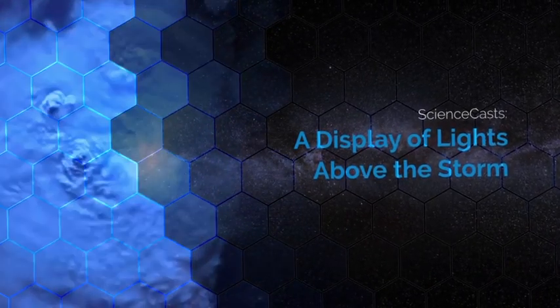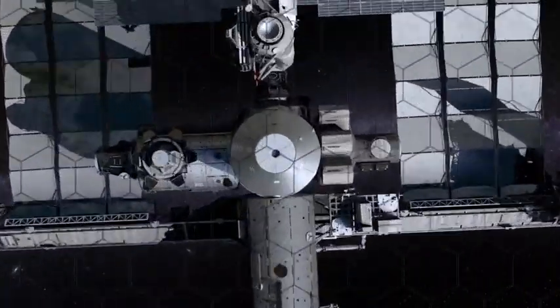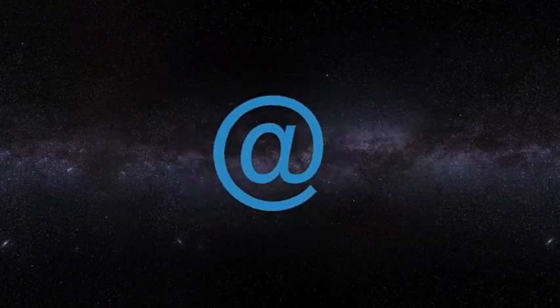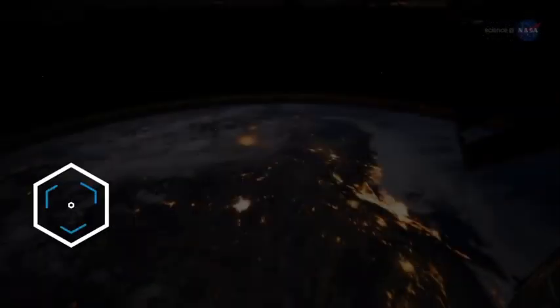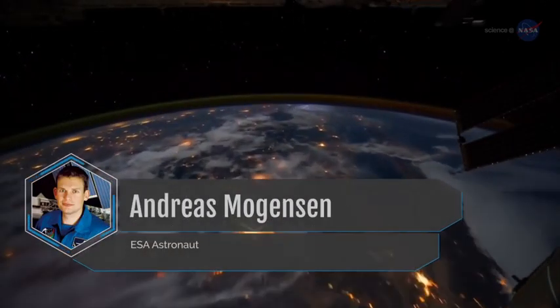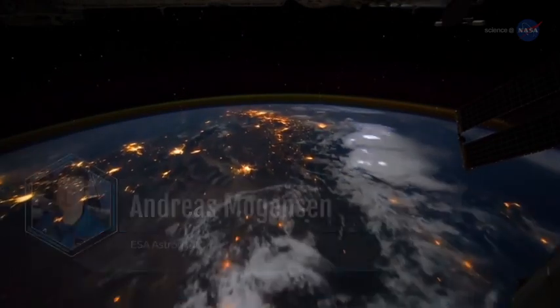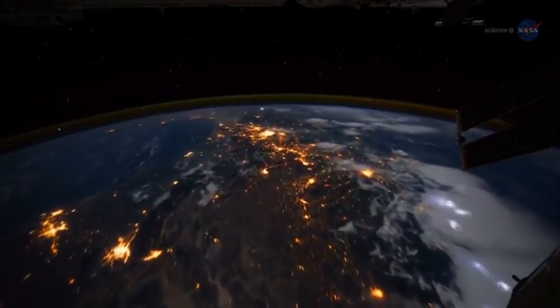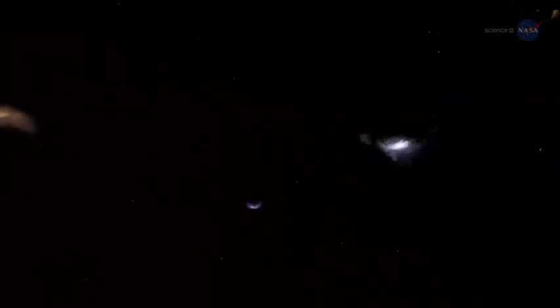A display of lights above the storm. Presented by Science at NASA. In 2015, European Space Agency, or ESA, astronaut Andreas Mogensen was on board the International Space Station, or ISS, photographing the tops of thunderstorms from Earth orbit. And he saw something very interesting indeed.